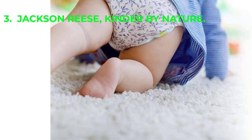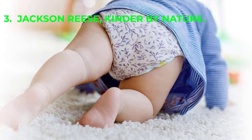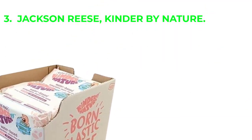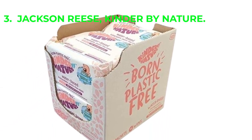These biodegradable wipes are praised for using natural extracts instead of chemicals, and reviewers love the natural or neutral scent of both water-based and plant-based products. However, some reviewers have mentioned that these wipes are thinner than plastic-based alternatives.